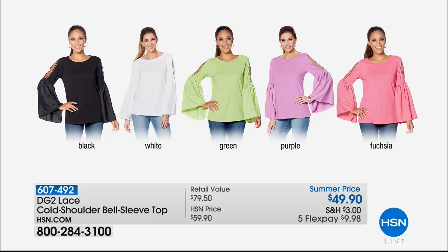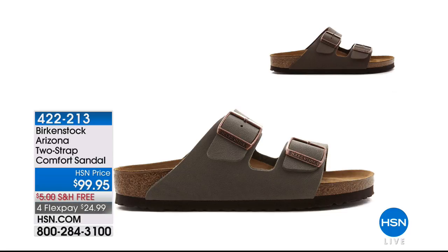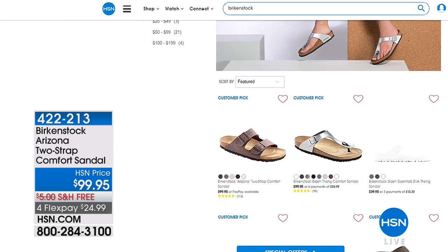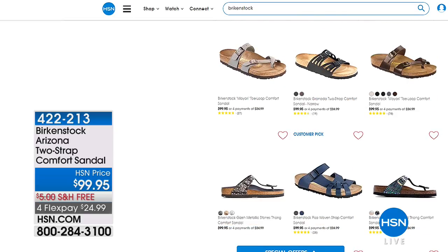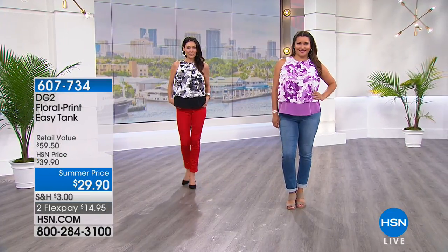Before we jump in with our first hour, we want to remind you that we have digital specials all the time here at HSN. Our digital special is with Birkenstocks — $99.95, and we are doing free shipping and handling. We have a mocha color, a stone color, black and white as well. Item number 422-213. Go to hsn.com and put in the word Birkenstock — B-I-R-K-E-N-S-T-O-C-K. We actually have a whole collection here. These are so on trend — my 18-year-old daughter Becky says everybody in high school wears Birkenstocks now. And we also have flex pay on these.